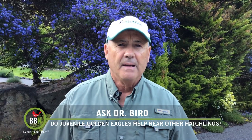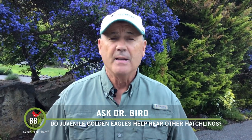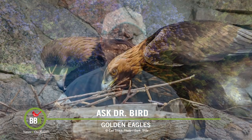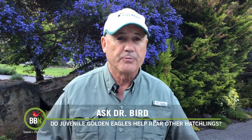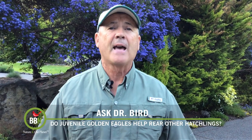Hi Camille. I've been a lover of birds of prey for my entire life, and I was quite intrigued by your observation of that juvenile golden eagle dropping food to a rock ledge where a pair of golden eagles sat on a clutch of eggs. Usually when a juvenile bird sticks around to assist an adult pair with the raising of a new brood — whether it's raptors, woodpeckers, crows, or some other species — we refer to that behavior as helping.